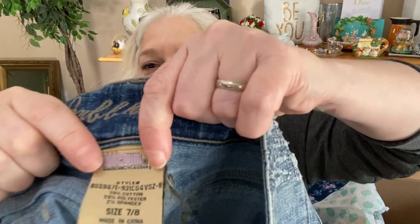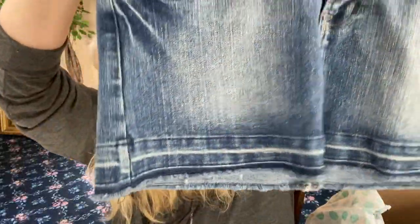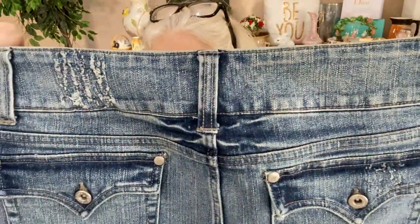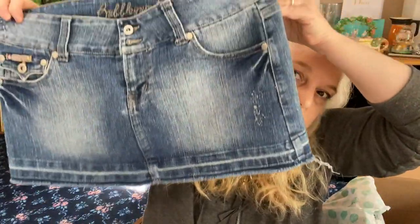Next we have another denim skirt — a mini skirt from Bubblegum, size 7/8, and there's spandex in it so it stretches. This one's cute — look at the raw hem at the bottom. I love the wide waistband too, very flattering. There are front pockets and distressing, and it has a little bit of a flare out at the bottom so you can walk in it. Really cute.